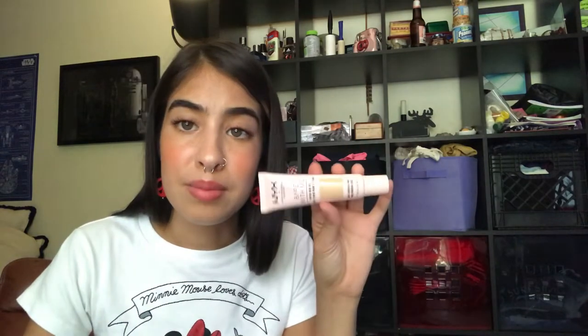Next thing I got is one of their Bear With Me Tinted Skin Veil in shade number 4. It's an awesome, lightweight BB cream kind of foundation.